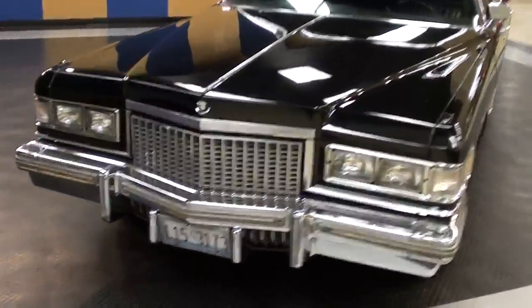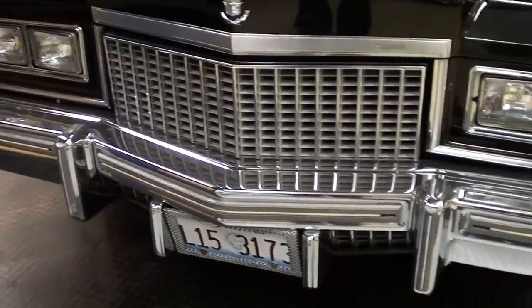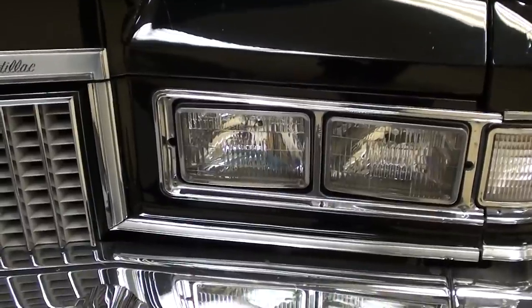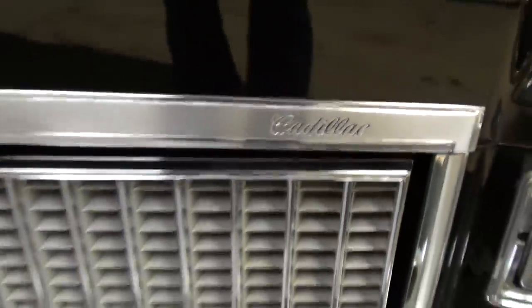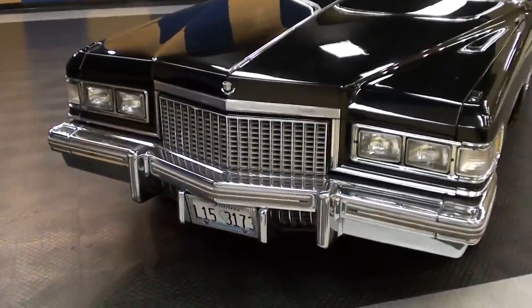You can see it has a nice chrome bumper up front and the quad rectangular headlamps, and of course you have the Cadillac script badging there. These always look good in black, that's for sure.